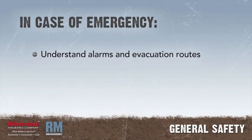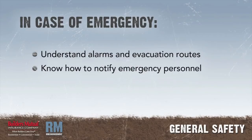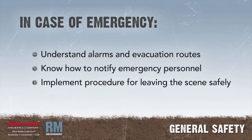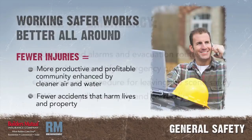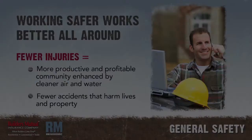In case of emergency, understand alarms and evacuation routes. Know how to notify emergency response personnel. Implement a procedure for leaving the scene safely so emergency personnel can do their job. Wipe up spills promptly and correctly. The welfare of the community is also enhanced by providing cleaner air and water and less chance of dangerous accidents that can put lives and property at risk.